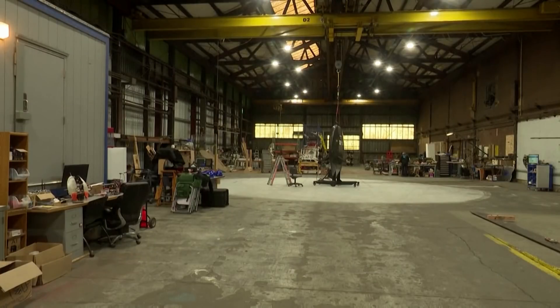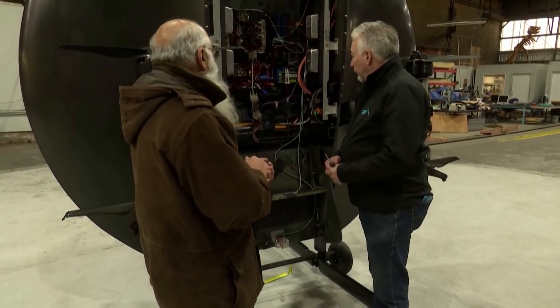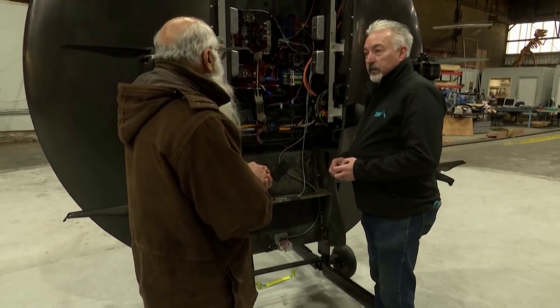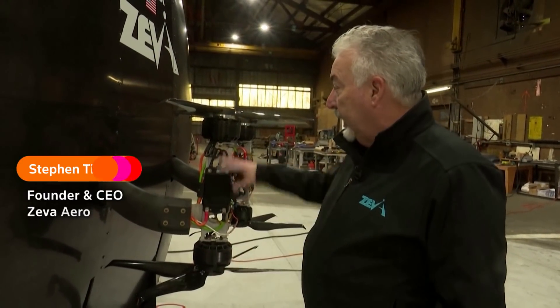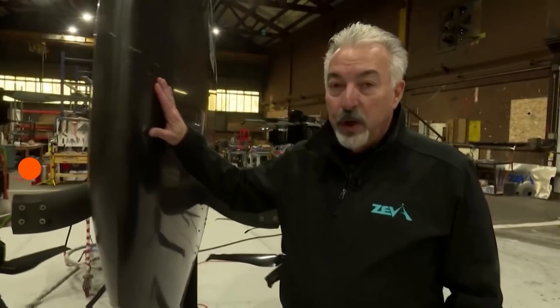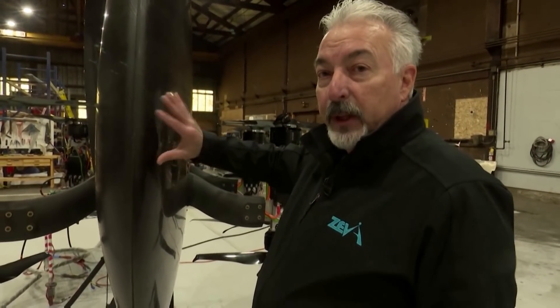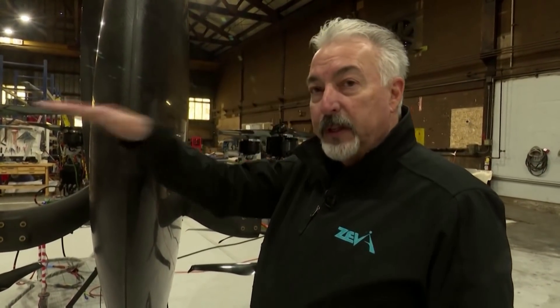Ziva Zero is developed by Washington-based startup Ziva Aero. Stephen Tibbetts is the founder and CEO. It's an octocopter — it has eight motors, four on the top plane, four on the bottom plane, and each one is optimized for its position. If you notice, the body itself is an airfoil. It's a blended wing body and it generates lift as it's flying forward.